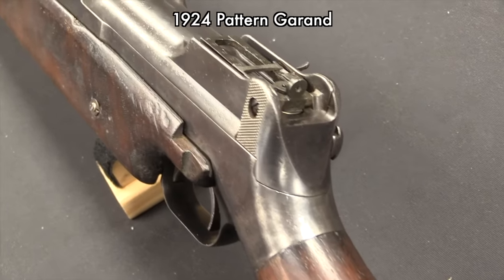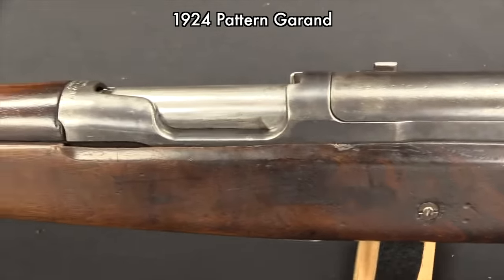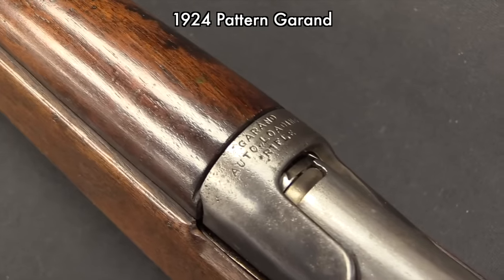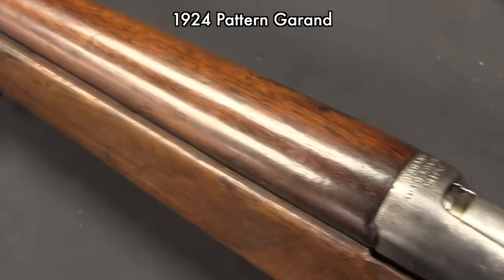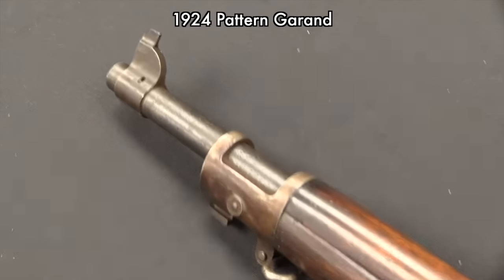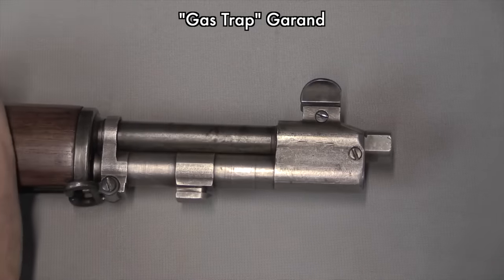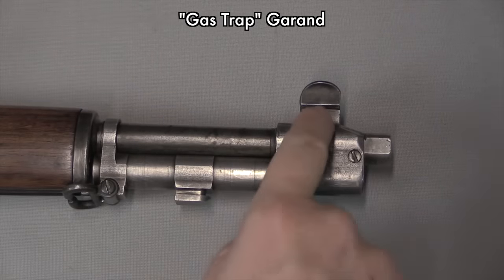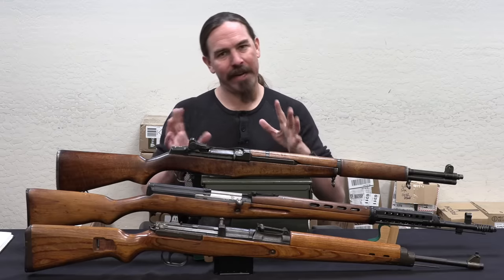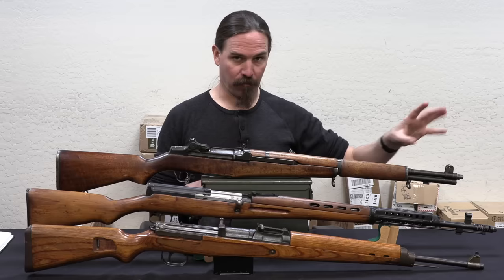The M1 design begins essentially in 1919 with John Cantius Garand, a Canadian immigrant — how appropriately American that our battle rifle is designed by an immigrant. He eventually goes to work for the Springfield Armory and spends the 1920s and 1930s refining and developing this design. It's formally adopted in 1936, but in the form we know today as the gas trap, which is a slightly different configuration of the gas system at the muzzle. Those guns go into production with a few tens of thousands made before they decide the gas trap system isn't quite ideal and refine the design to give it the gas system we're used to today.